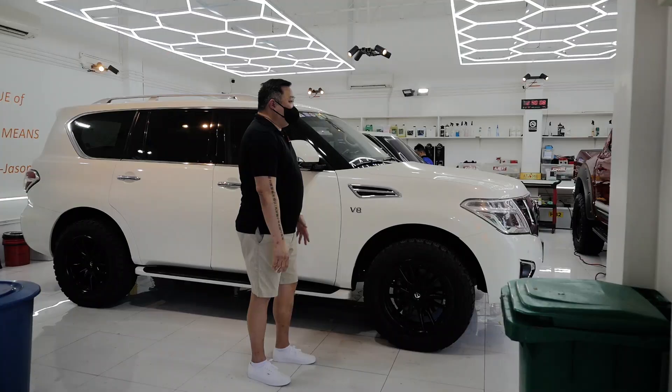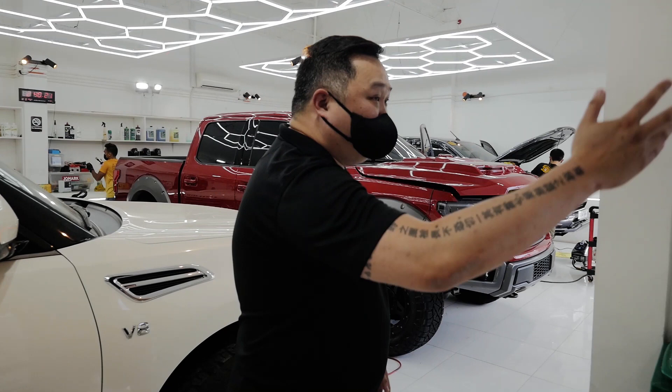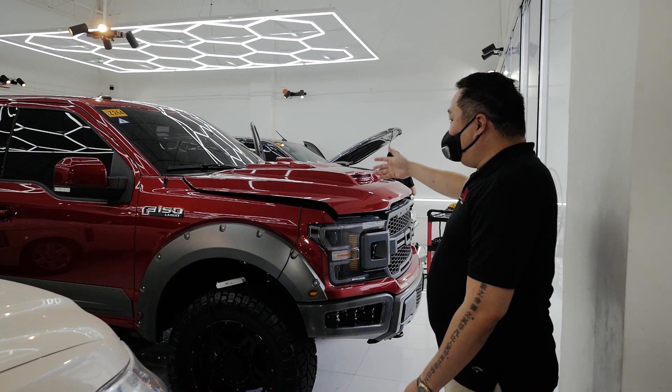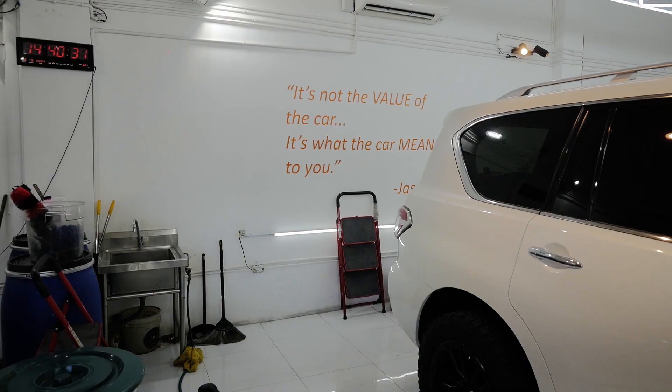There's a reason why this place is called the high bay — we work on the bigger cars here. Same as what we do there, we replicate here but on a bigger scale. Especially this beast right here — we work on the engine, as I told you earlier, the interior, the exterior, and the under chassis. It's not the value of your car, it's what the car means to you. Whether it's a Honda Civic or a Lamborghini, we don't discriminate. As long as it's important to you, we can work on your vehicle — and I meant it because it's on our wall.